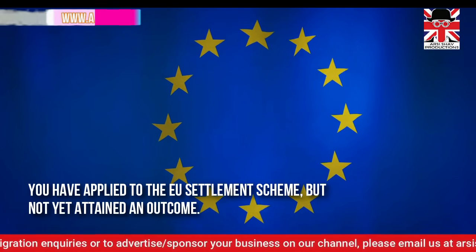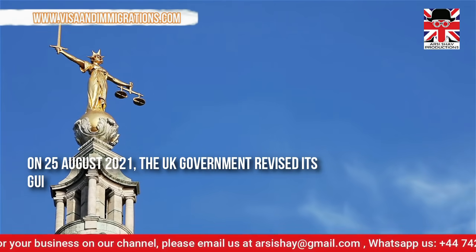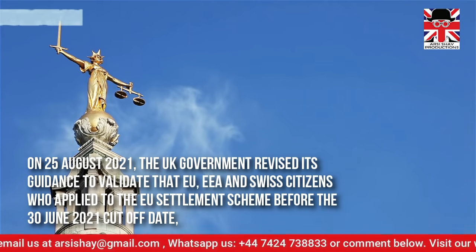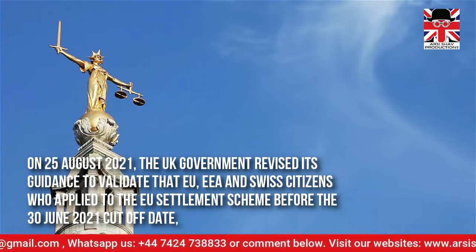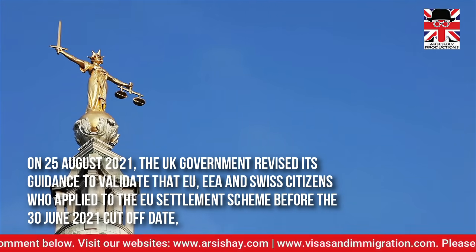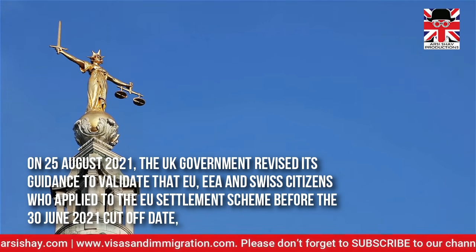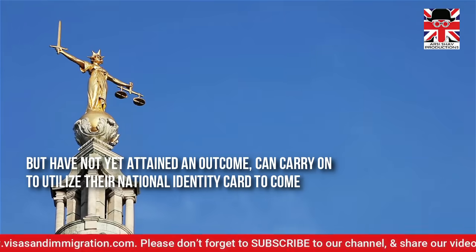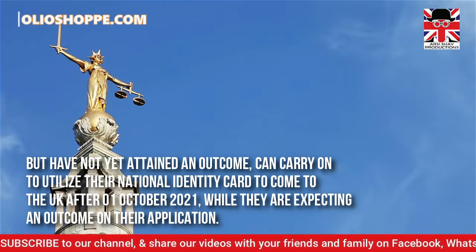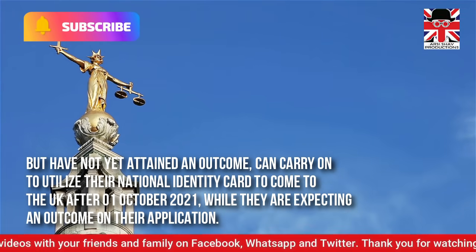You have applied to the EU Settlement Scheme but not yet attained an outcome. On 25 August 2021, the UK government revised its guidance to validate that European Union, European Economic Area, and Swiss citizens who applied to the EU Settlement Scheme before the 30 June 2021 cut-off date, but have not yet attained an outcome, can carry on to utilise their national identity card to come to the UK after 1 October 2021, while they are expecting an outcome on their application.